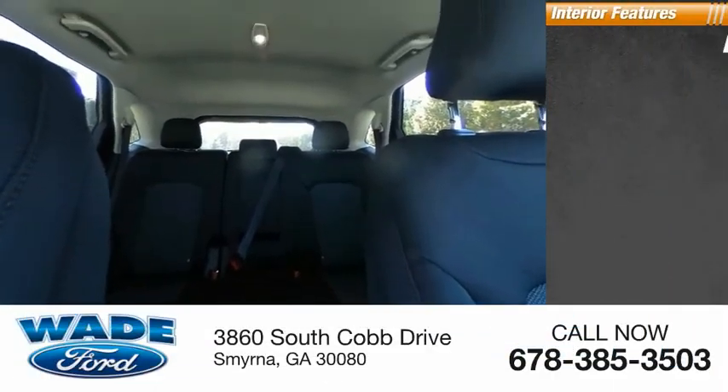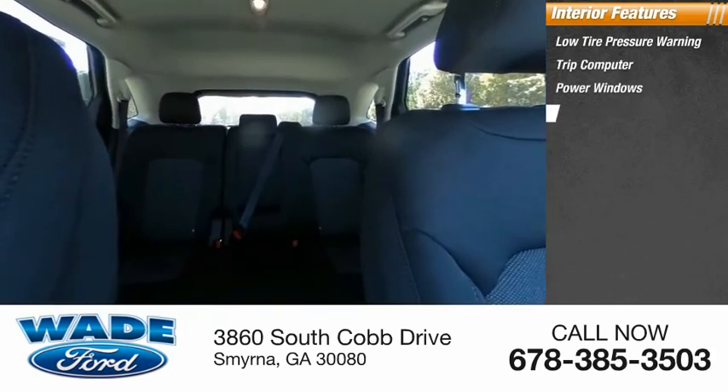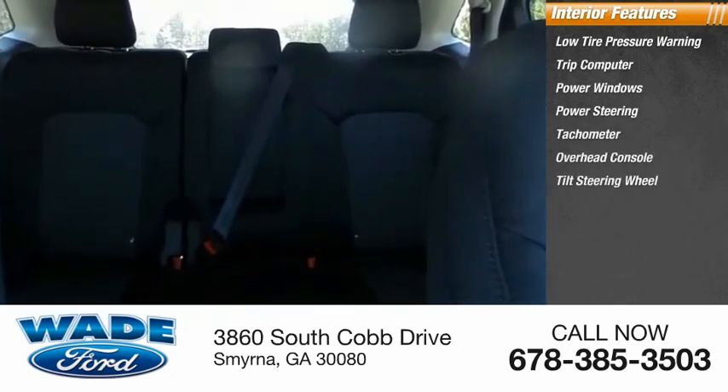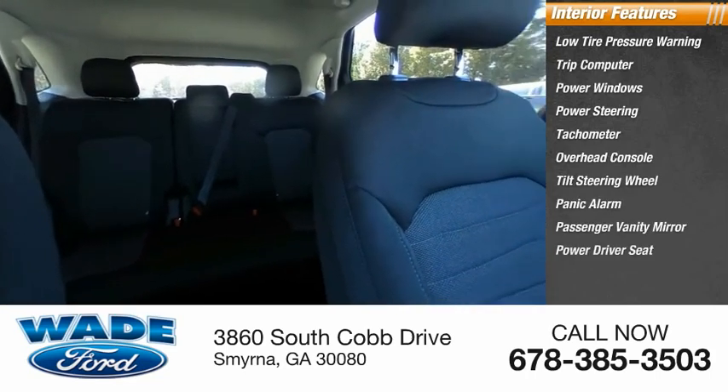Inside, you'll find low tire pressure warning, trip computer, power windows, power steering, tachometer, overhead console, tilt steering wheel, panic alarm, passenger vanity mirror, and power driver seat.